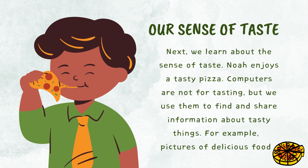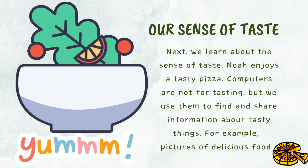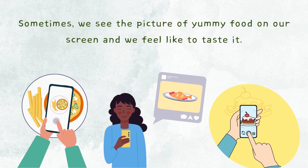Next we learn about the sense of taste. Nooha enjoys a tasty pizza. Computers are not for tasting, but we use them to find and share information about tasty things, for example, pictures of delicious food. Sometimes we see the picture of yummy food on our screen and we feel like to taste it.